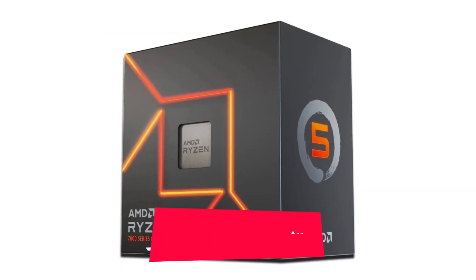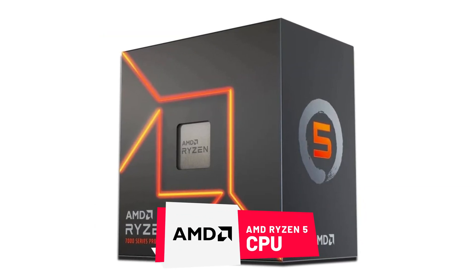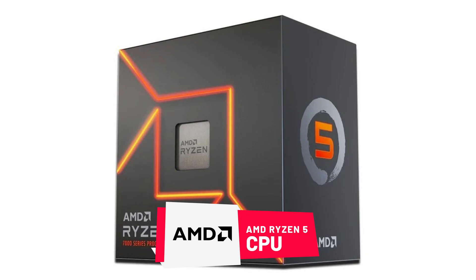The AMD Ryzen 3 is actually AMD's Intel Core i3 CPU equivalent. AMD Ryzen 5 CPUs are the middle point when it comes to performance and affordability, as CPUs in this class usually come with six cores and 12 threads.